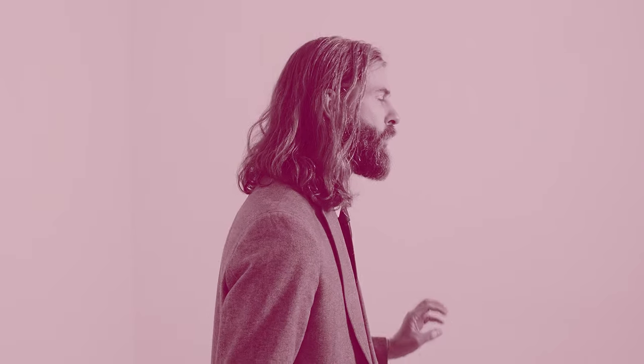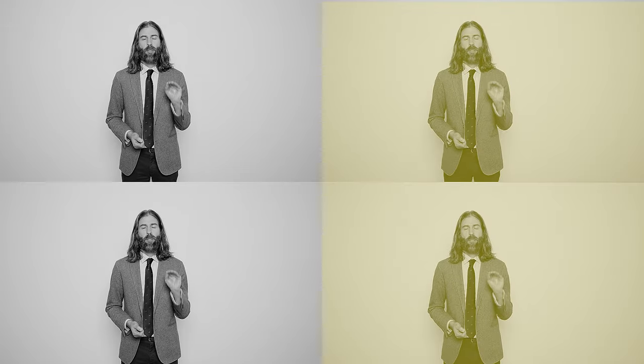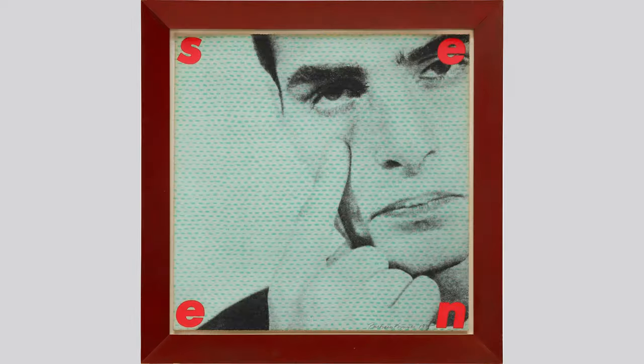One of the exciting things about this particular set is that it unfolds sequentially, moving from each individual print through all nine to the last print.